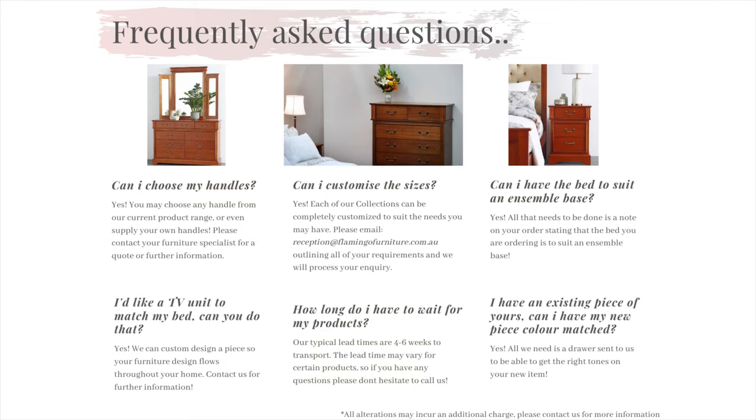Now onto the frequently asked questions. We have collated a few of the most common questions we get asked regularly and have all the answers. One: can I choose my own handles? Yes, you have the choice to be able to choose any handle from our current ranges, or you can even supply your own.